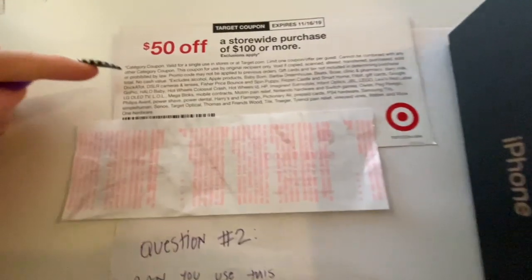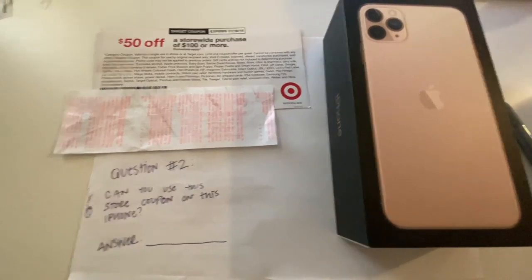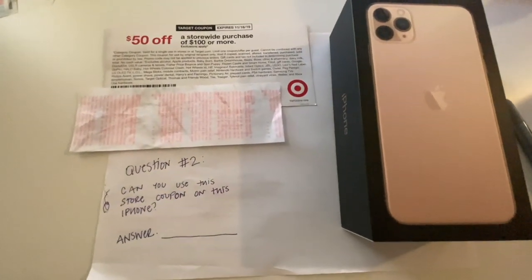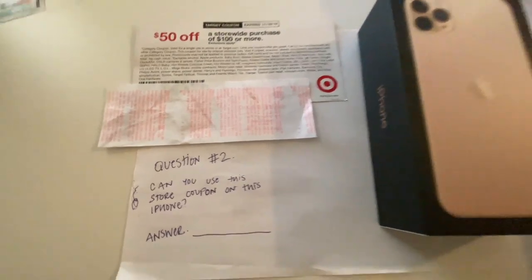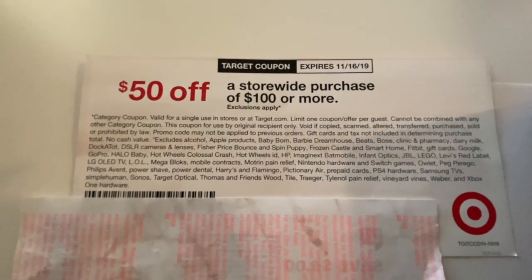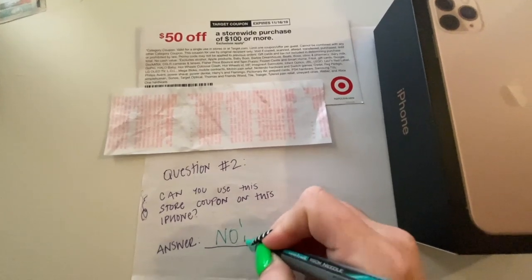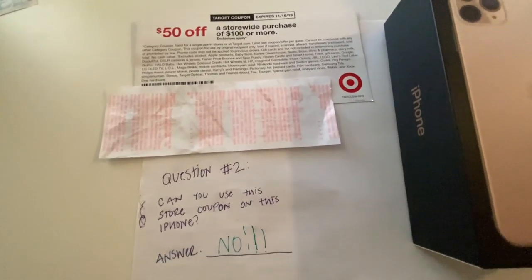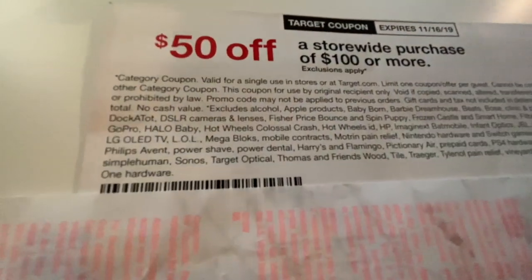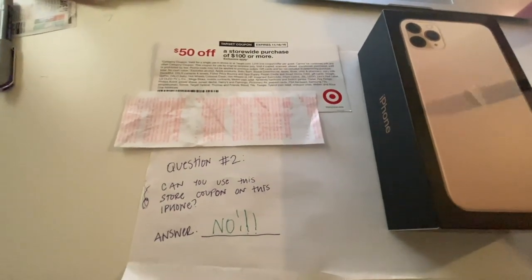Question two: Here we have the Target coupon I showed you earlier and an iPhone. Can you use this store coupon on this iPhone? The answer is no, you cannot use this coupon on this iPhone because the coupon states that it excludes Apple products. You have to look at the fine print of the coupon.